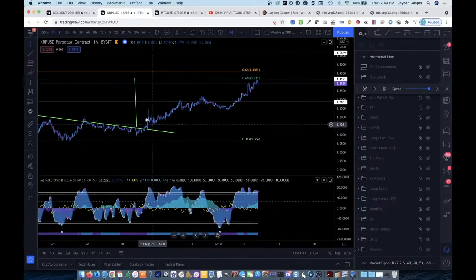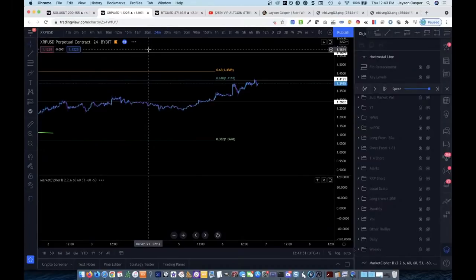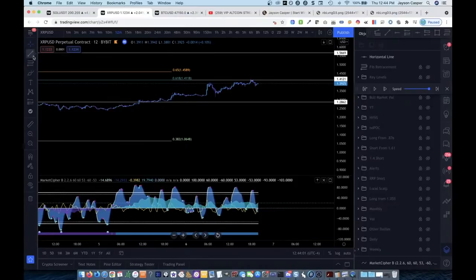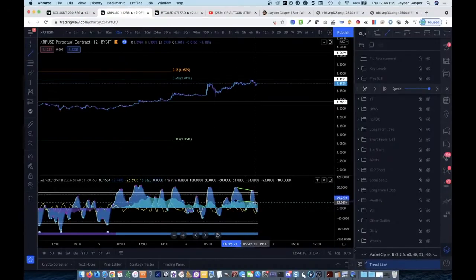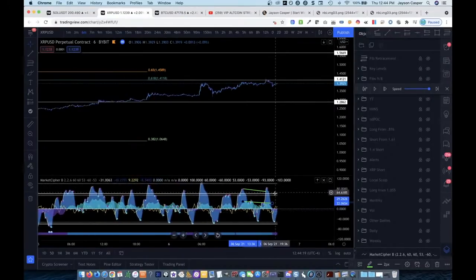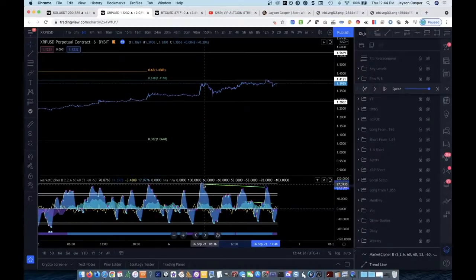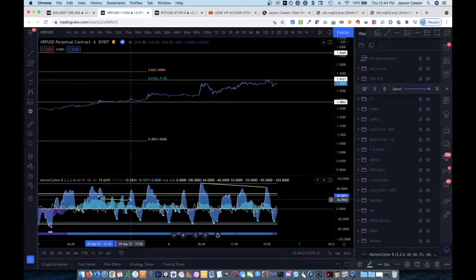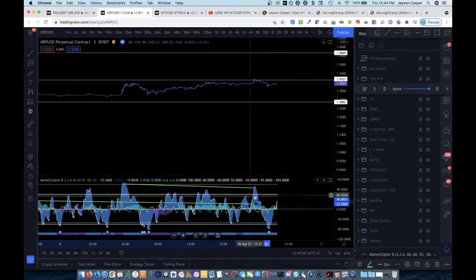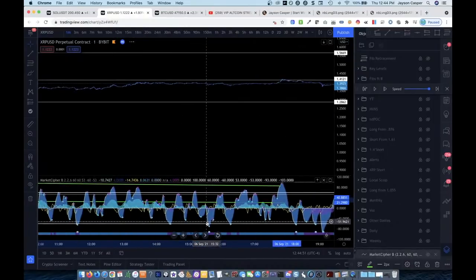The momentum waves are printing lower highs as price forms a higher high right into our level that we already knew from a week in advance was a level of confluence — a fib level, a weekly level, and the technical target of a triangle breakout. Then we come down to even lower time frames. On the 24-minute: bearish divergences, money flow coming down. The 12-minute: bearish divergence. As we are literally hitting into our exact area of resistance, we see bearish divergence on momentum waves and money flow. Then the 6-minute: the 6-minute looks like momentum is a little bit higher, but we have to look at it in context, understanding that the higher time frames are telling us we're coming down. We can look at where money flow is heading in general — heading down. The 3-minute has bearish divergence too, and even down to the 1-minute we're getting the divergences the whole way down.